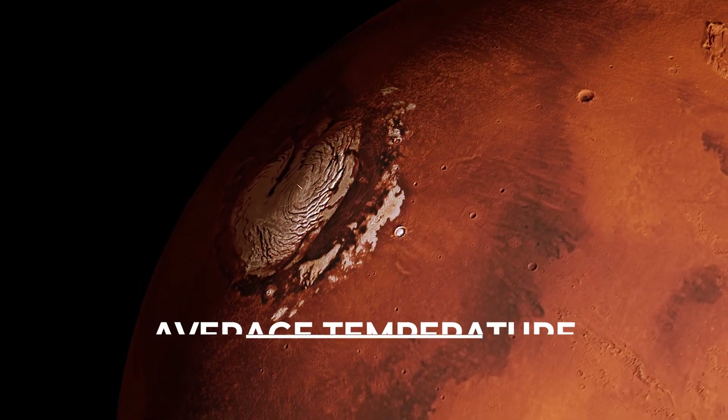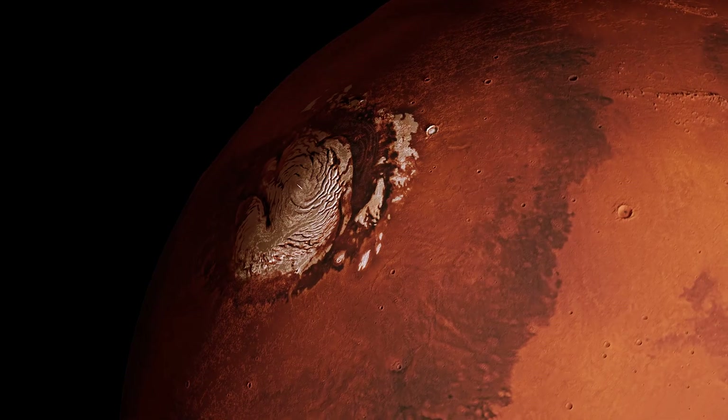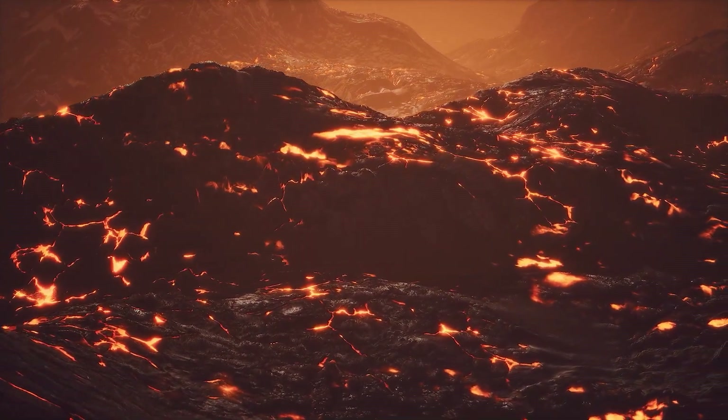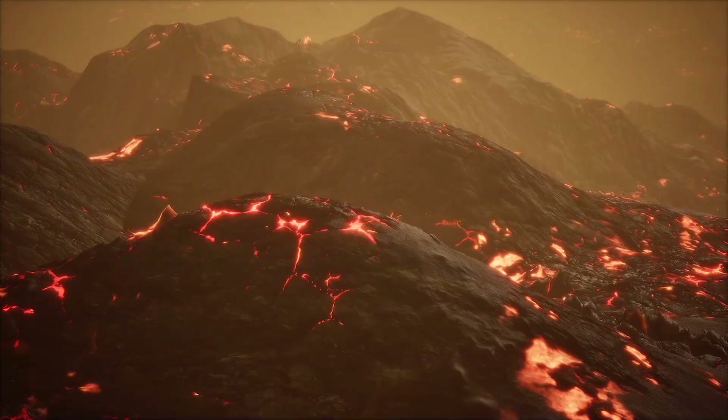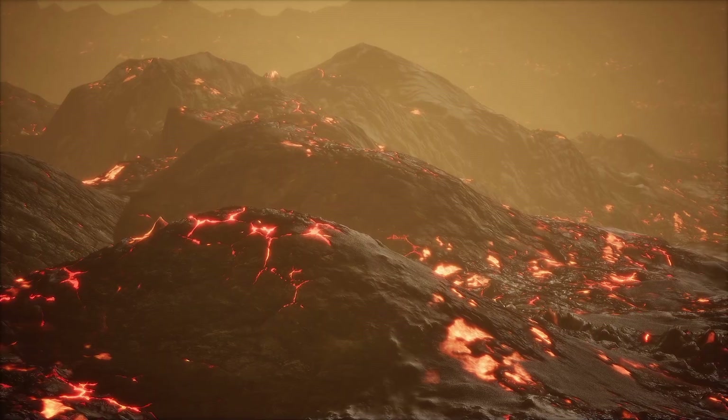The average temperature of Mars today is minus 63 degrees Celsius, which is quite low. Temperatures must be extremely high for a volcano to erupt and melt rocks into lava. So Olympus Mons would have been far hotter billions of years ago.